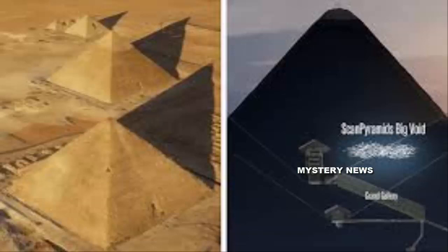Several plates were used to triangulate the void discovered in the Great Pyramid. Tayubi said the team plans to work with others to come up with hypotheses about the area. "The good news is that the void is there, and it's very big," he said.